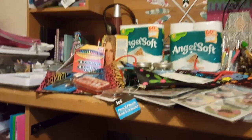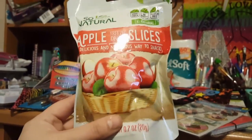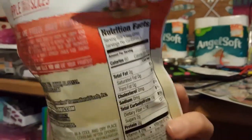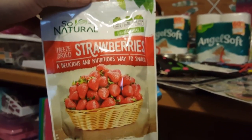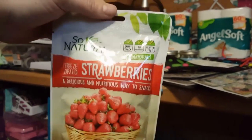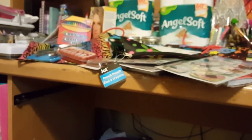I was super excited to find these because they're from the So Natural brand — they are freeze-dried apple slices and they're really good for you. These are great for me as a diabetic to have as a snack. I also got the freeze-dried strawberry ones. They had a peach one but I didn't grab that. There's 0.7 ounces in here and I can't wait to try them.